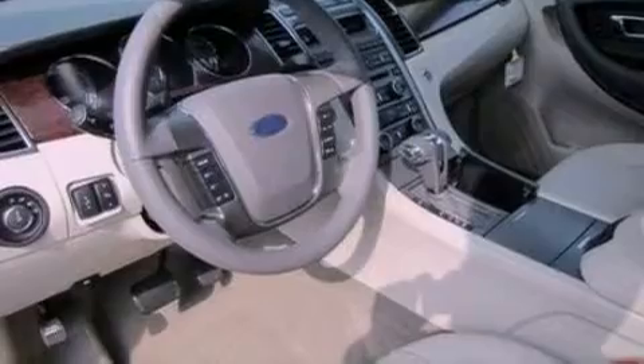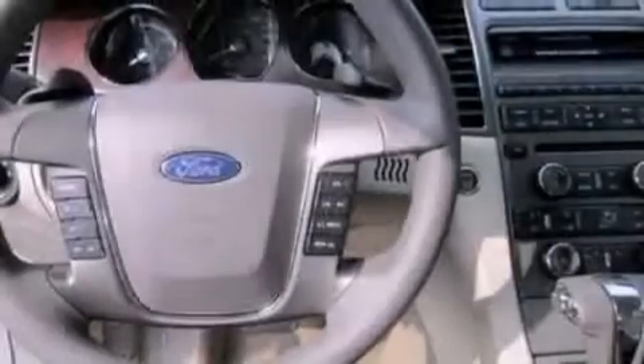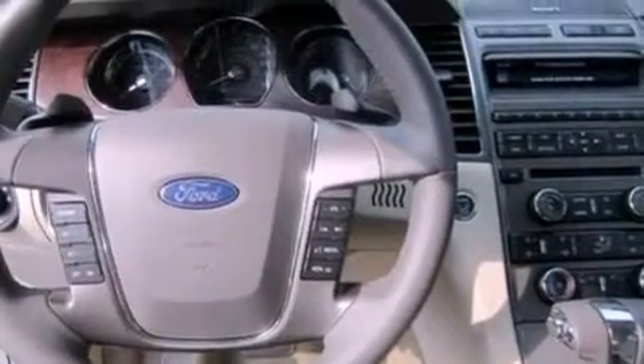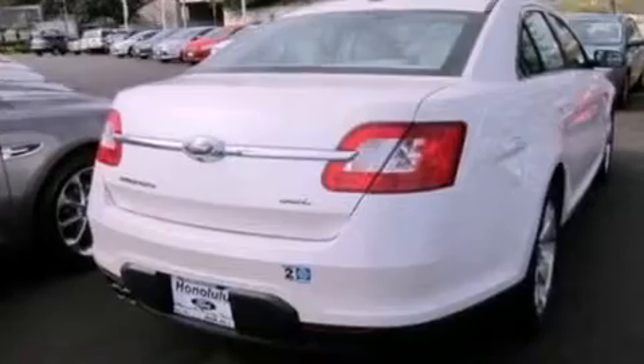Cruise control, an auto-dimming rear-view mirror, front and rear reading lights, a six-speaker audio system, a leather-wrapped steering wheel, steering wheel mounted gear shifting, a security system, dusk-sensing headlights, a four-wheel independent suspension, and air conditioning.